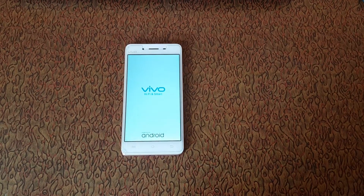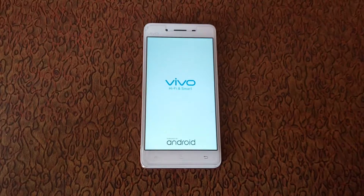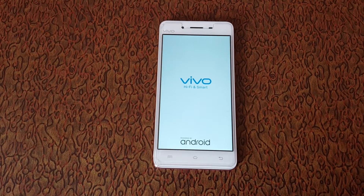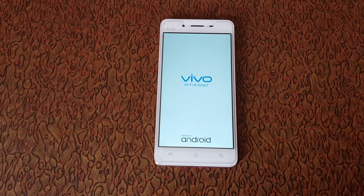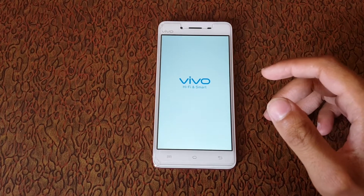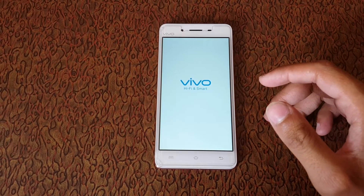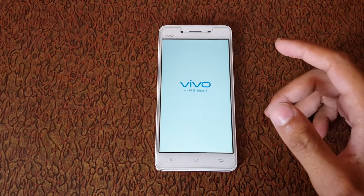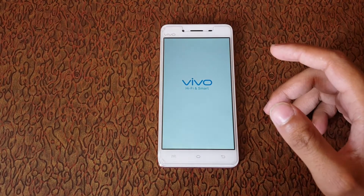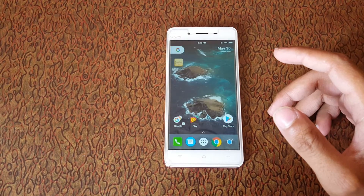Here you can see Vivo Hi-Fi and Smart on the screen. Many of you may not know about it — some would think this is better than Wi-Fi technology. The first thing I want to tell you is this is not a network technology. You may also call it fidelity.